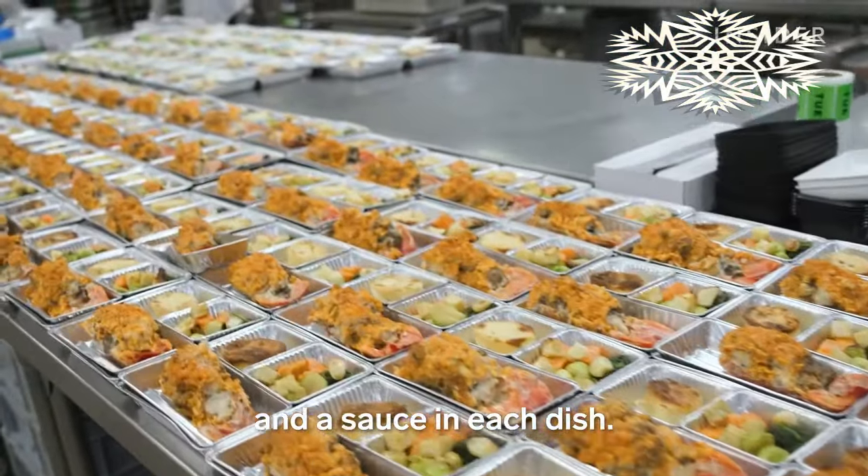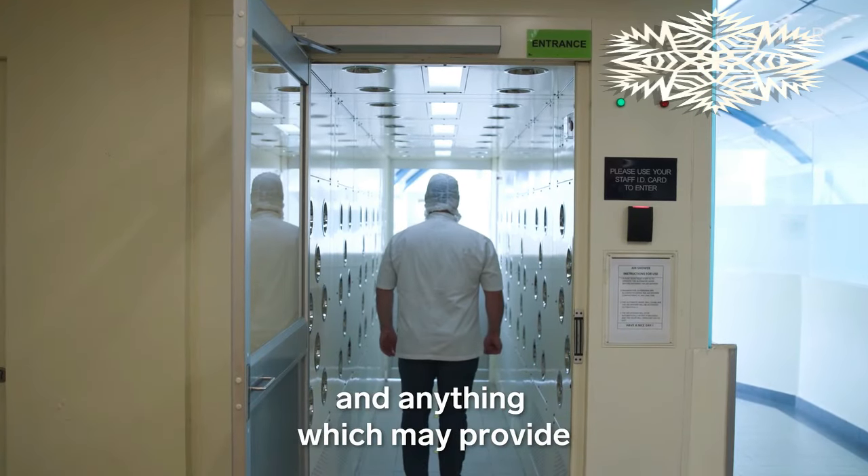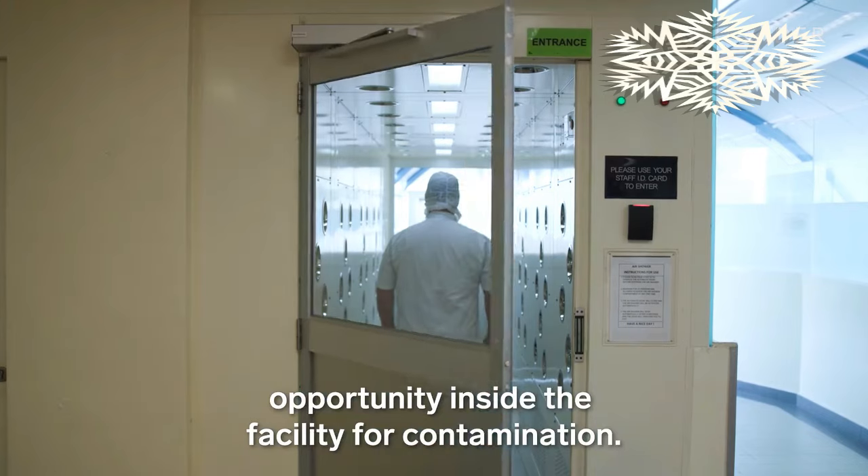Before anyone can get to cooking, they need to suit up. Workers wash their hands thoroughly and step into an air shower to remove hair, dust, and anything which may provide an opportunity for contamination inside the facility.